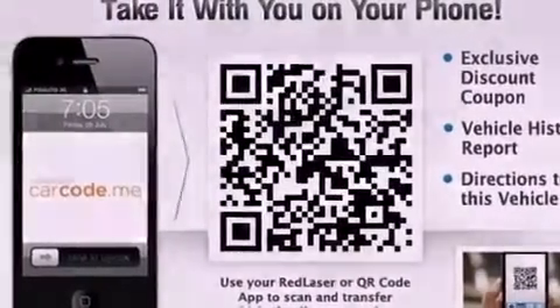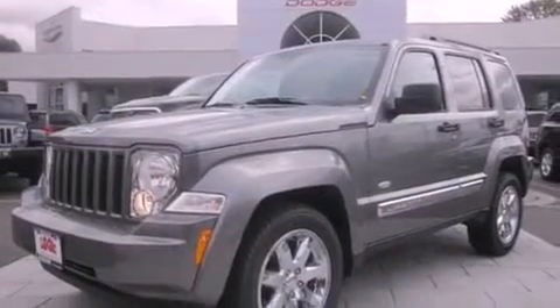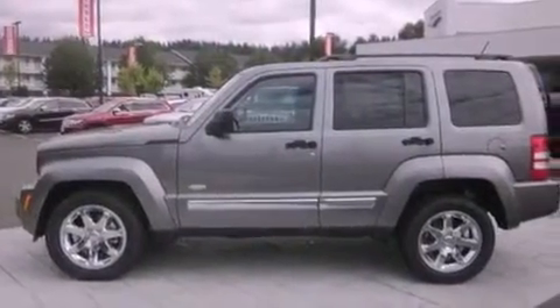The Homelink transceiver can be programmed to use the same frequency as your remote opening devices, such as the garage door, the entry gate, or even the living room lights, enabling you to control them right from the driver's seat.